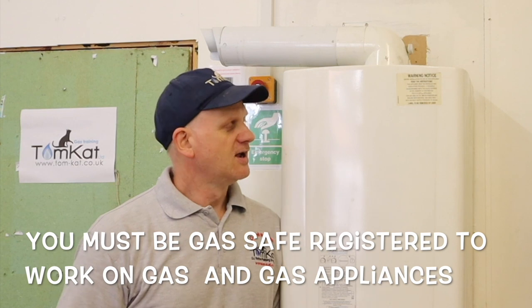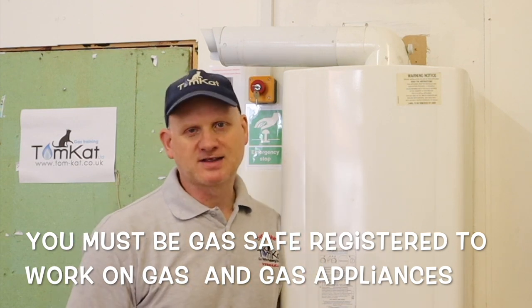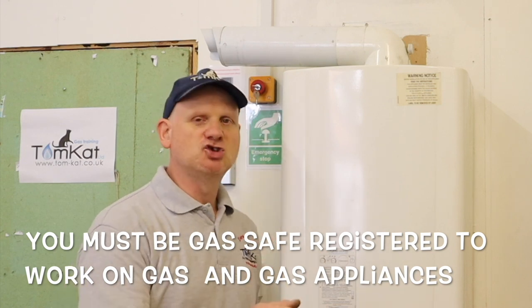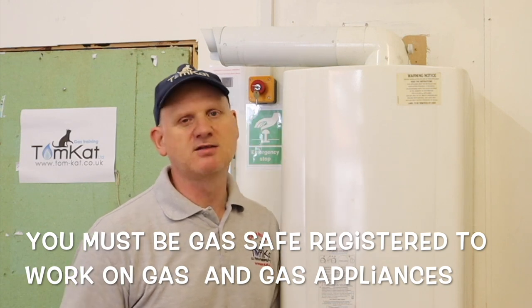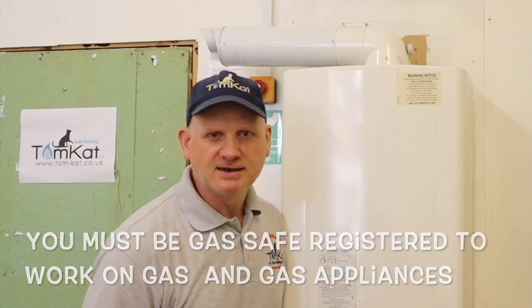Before you do any work on a boiler, you must be Gas Safe registered. If you are a Gas Safe engineer, make sure you follow the safe isolation procedure before going into the electrical side, making sure you use your non-contact voltage indicator before you touch the appliance to make sure it's not live — because you don't want to end up dead.